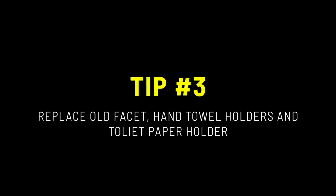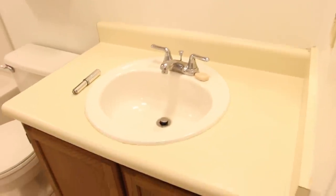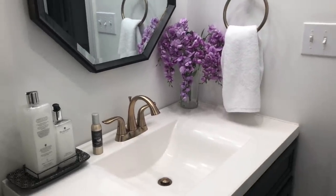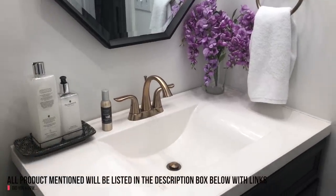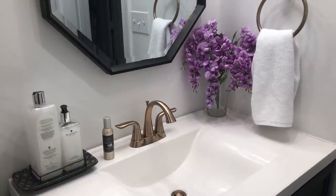The third tip is to replace your old faucet, hand towel holders, and toilet paper holders. I installed a beautiful brass Delta faucet, hand towel holder, and toilet paper holder in the room to add contrast. These items will not only enhance your space, but it's something that your guests will use daily. It's a great investment that will last.